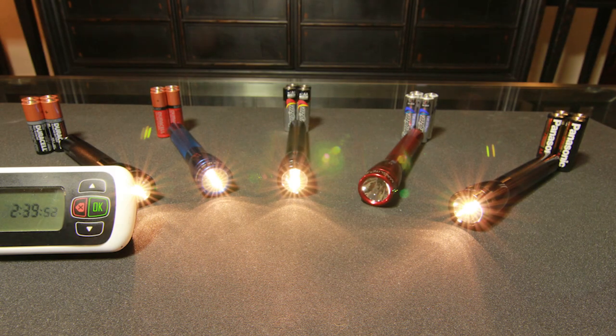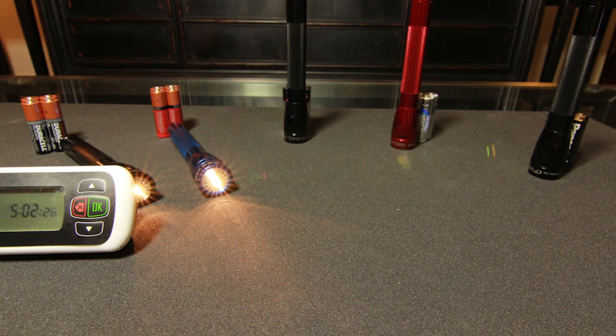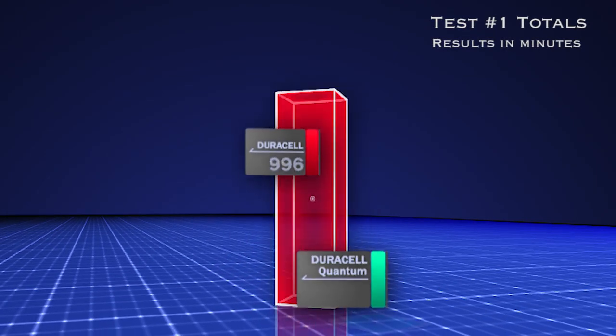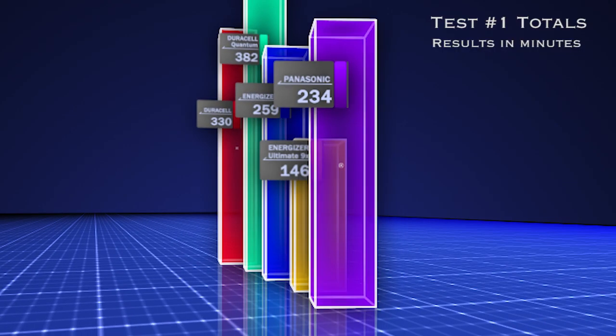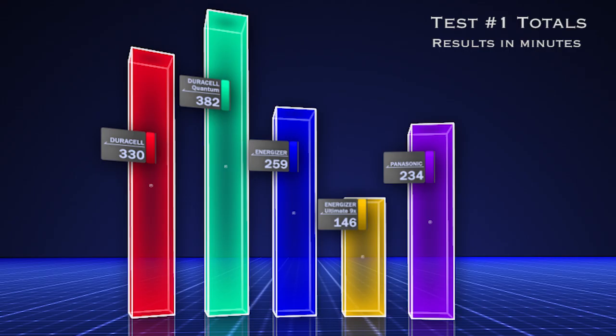One photo was taken per minute while the battery slowly drained. In over 19 hours, we got the results. Let's take a look at test number one. As you can see, there was quite a range in battery life, with the longest lasting battery going for 6 hours and 22 minutes and the shortest for only 2 hours and 26 minutes.